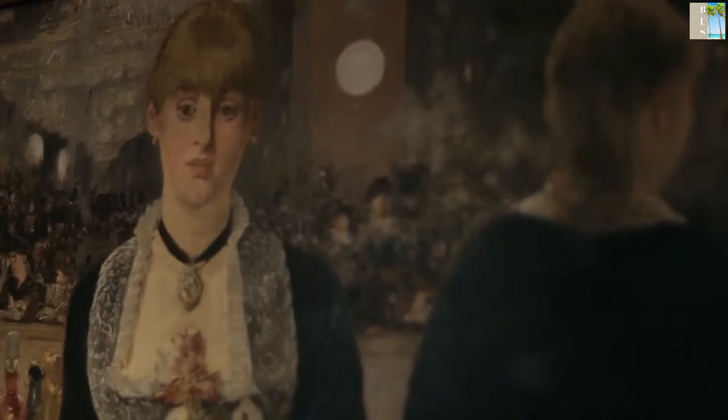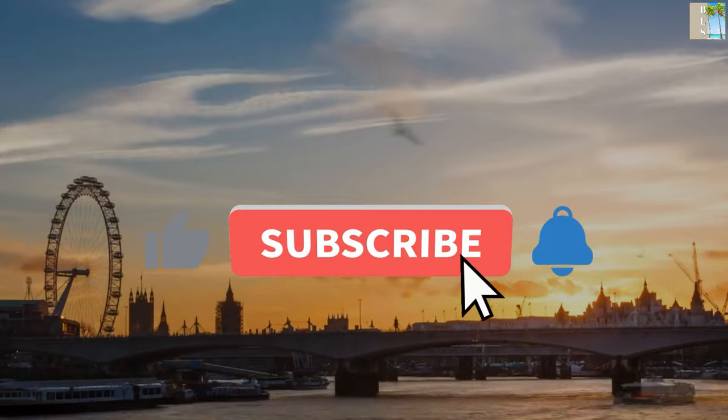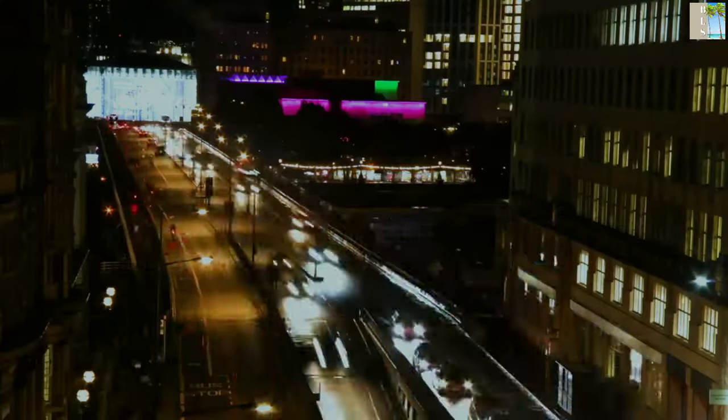Before we continue with more exciting hotels, make sure you smash that subscribe button and hit the bell icon so you never miss an upload from the Luxury Stays.